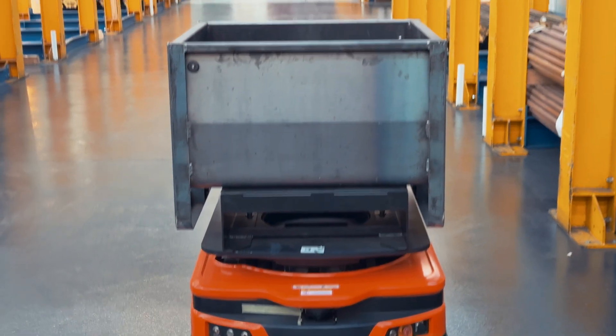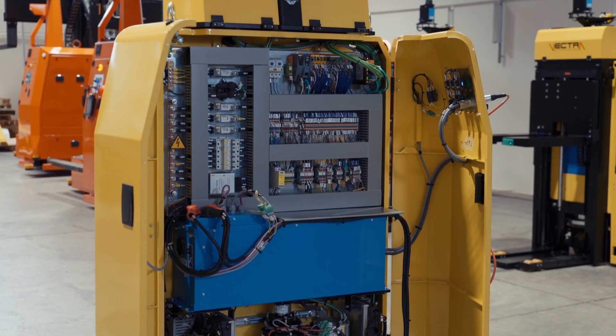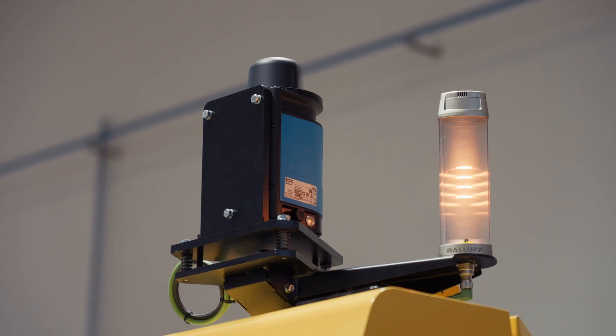In the production of AGVs, most of the technology and solutions are fully engineered, developed, produced and installed internally by Vectra, and this allows us to have complete mastery of the process.